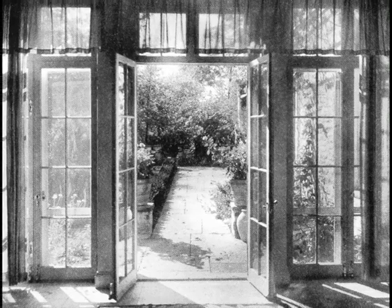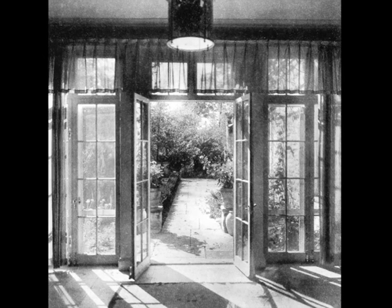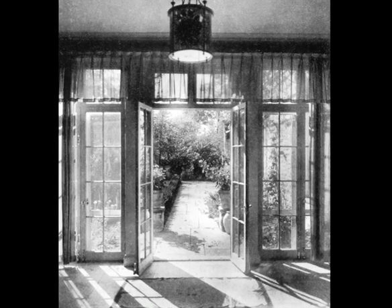A view out onto the terrace of Ballygarth, the house designed by the Philadelphia architects Willing and Simms for Mrs. Benjamin Franklin Pepper and completed in 1919.